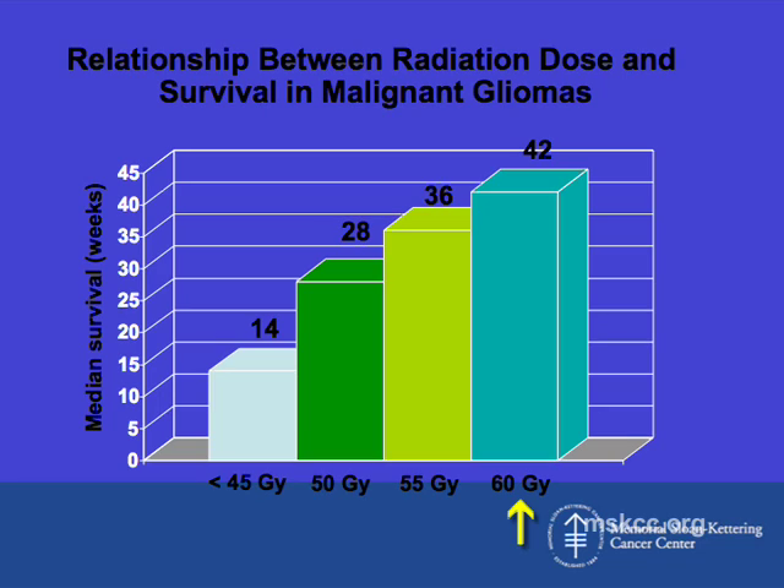Another study showed that patients benefited the most if they had a higher dose of radiation therapy in the range of 60 gray, compared to patients who had radiation in the dose range of 45 or 50 gray. These patients all received whole brain radiation therapy, which was effective but quite toxic.